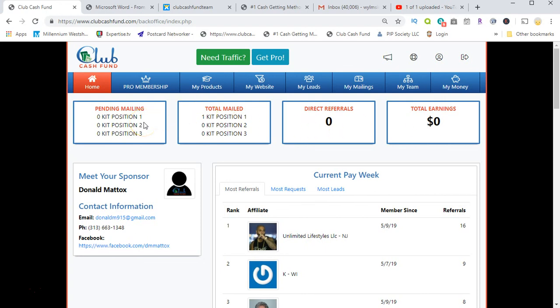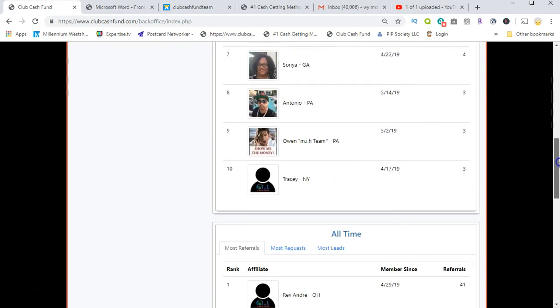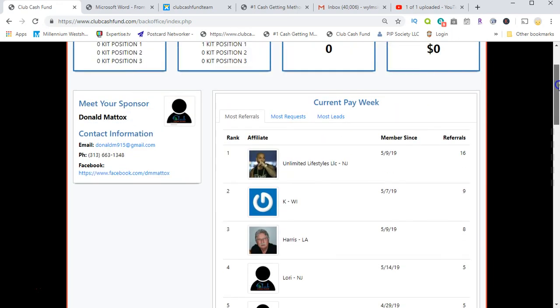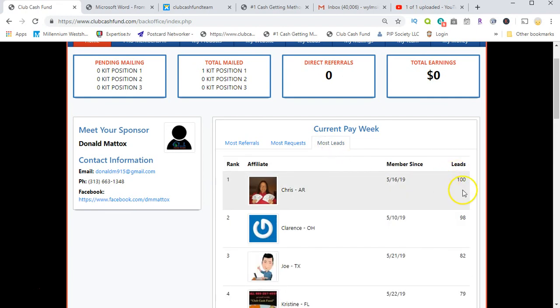So this is the home page. As you can see, there are a lot of affiliates on here doing great things from all across the United States. You've got your most referrals, most requests — this lady got 87 people who requested a kit from her website.